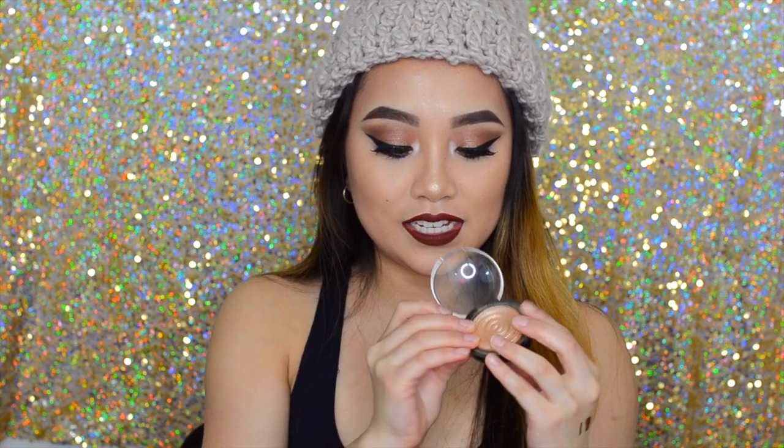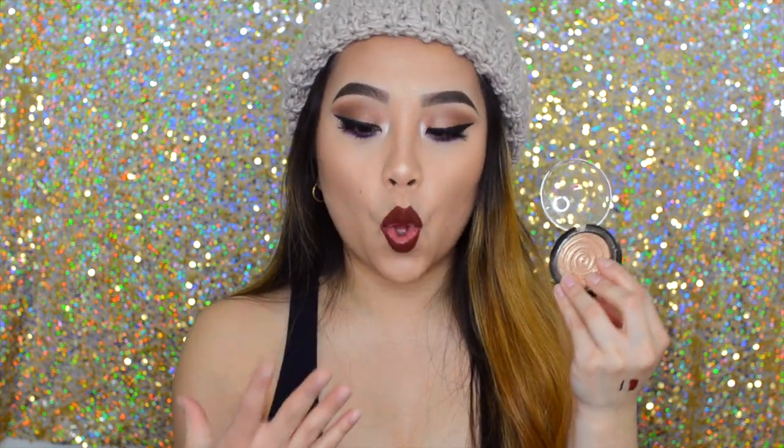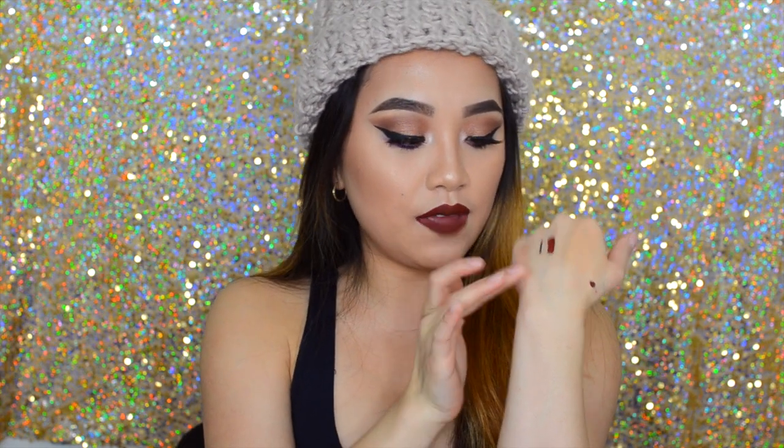Next favorite has to be the Laura Geller Highlighter — oh my gosh, this is the best highlighter ever. It's so gold and so pigmented, you can see that. I showed this in my December favorites as well, and it's making it into my January favorites because I've been using it so much this month. Definitely check this out — it's worth every penny.